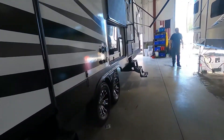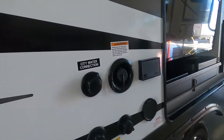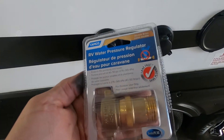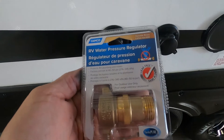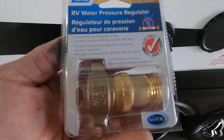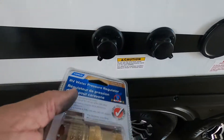Now that our power is hooked up, go ahead and hook up our water. Over on the campsite side you have your city water connect and your potable water. At the campsite we're going to do city water first and foremost — use your water pressure regulator. This water pressure regulator is going to reduce the water pressure to 40 to 50 PSI, protecting the lines of your unit. Always use this when putting fluid into your unit.